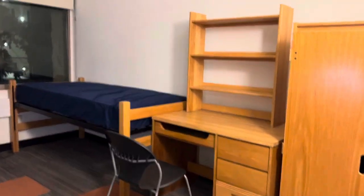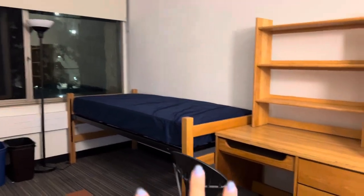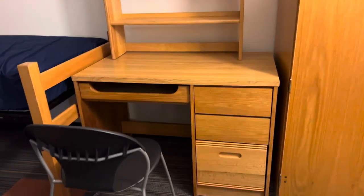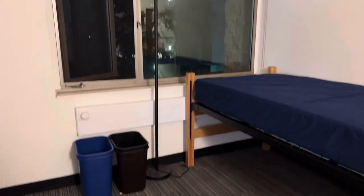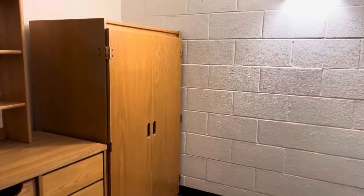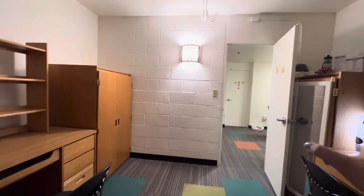This is one of the rooms. They give you a lamp, a bed, a standard desk, and a closet. You also have a drawer to put your things in. This is what it looks like when you first walk in, and this is my side which is pretty messy.